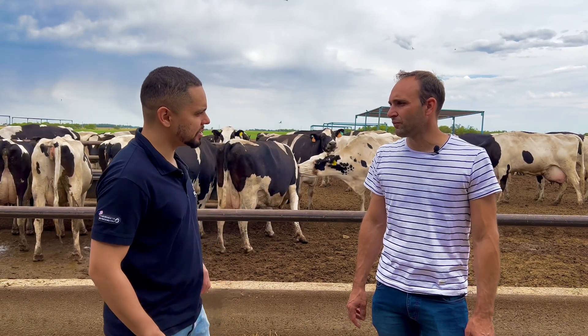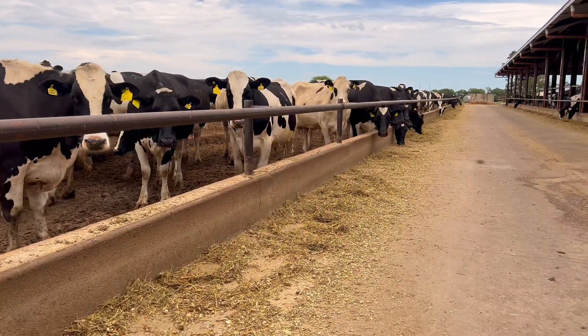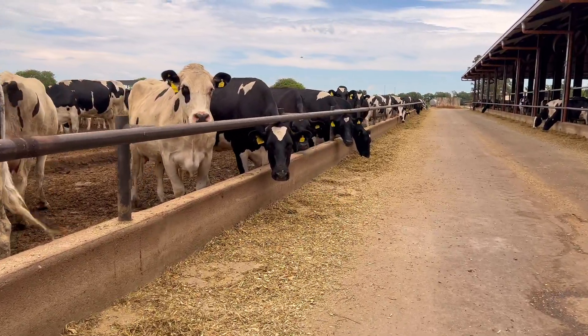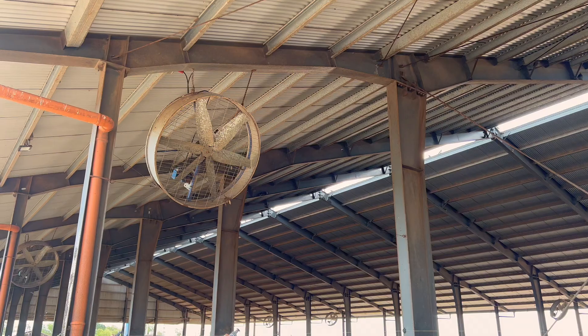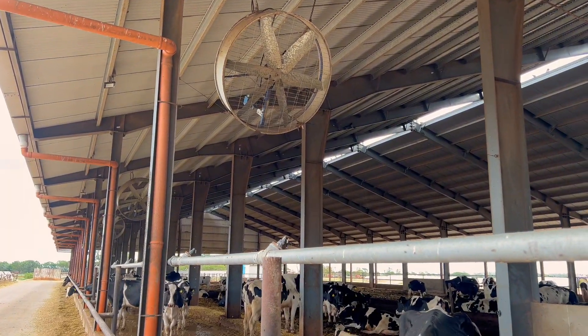How many times do you serve the food? Here we are distributing food twice a day, and in this period with higher temperatures, we sometimes distribute two or even three times a day to prevent the food from getting too hot. Here we can see the barn has a cooling system in the feeding alley, which is currently programmed to start every 30 minutes and operates for five minutes each time.